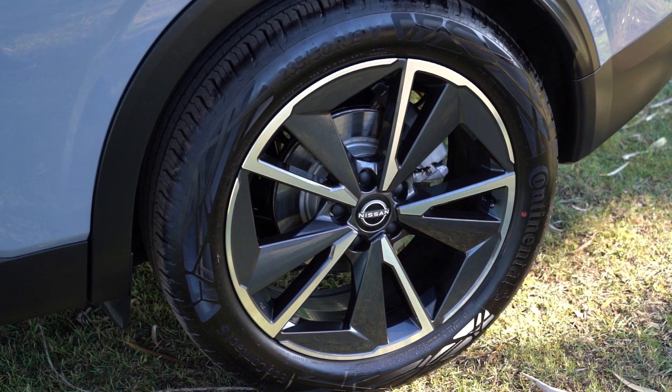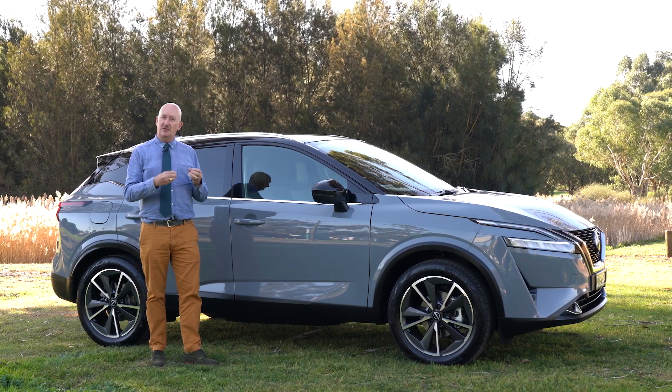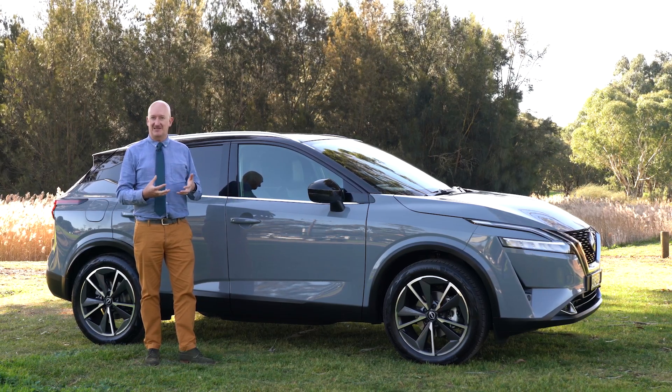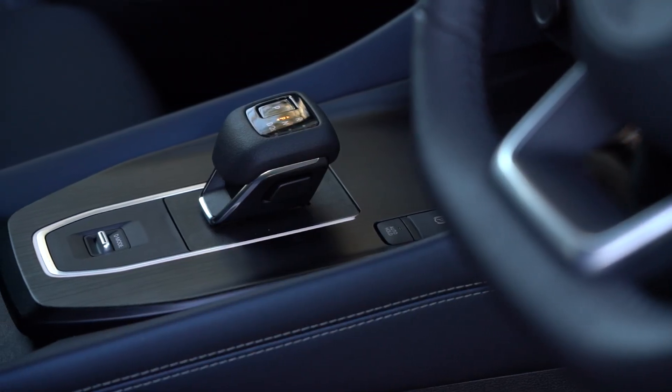It's really nicely finished. It has a great combination of powertrain — a 1.3 litre turbocharged engine with a CVT transmission. The way it drives is really sophisticated, really smooth, and it feels like a much more expensive car.